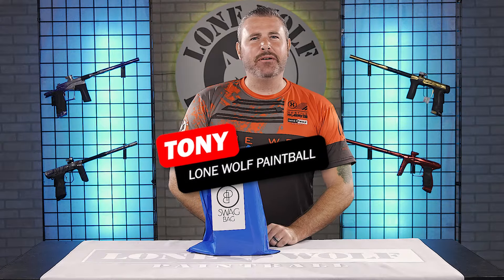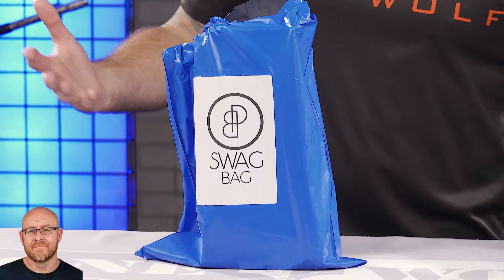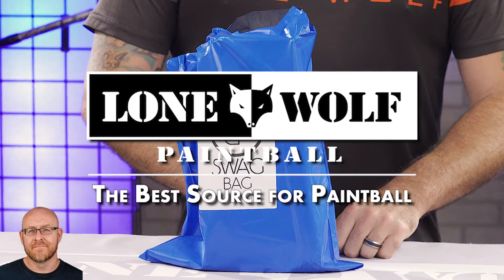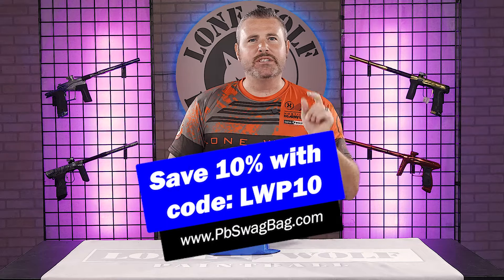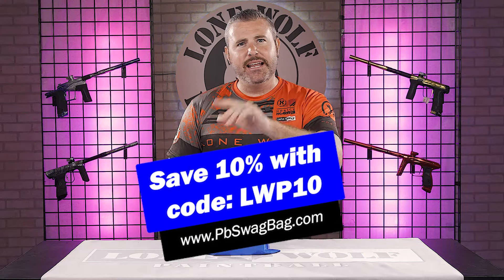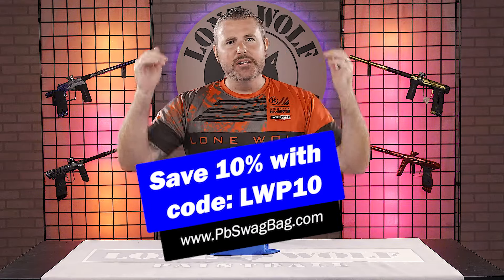What's up guys, it's Tony from Lone Wolf Paintball. Today we are talking the PB Swag Bag September version. Who's the best source for swag and PBs and sponsoring cool stuff? You go to pbswagbag.com, but you have to use our code from Lone Wolf — it's called LWP10 at checkout to save 10% off your first monthly mystery paintball subscription.